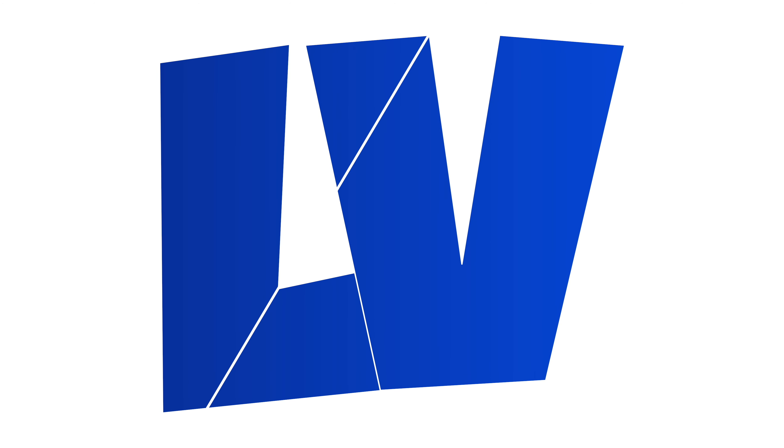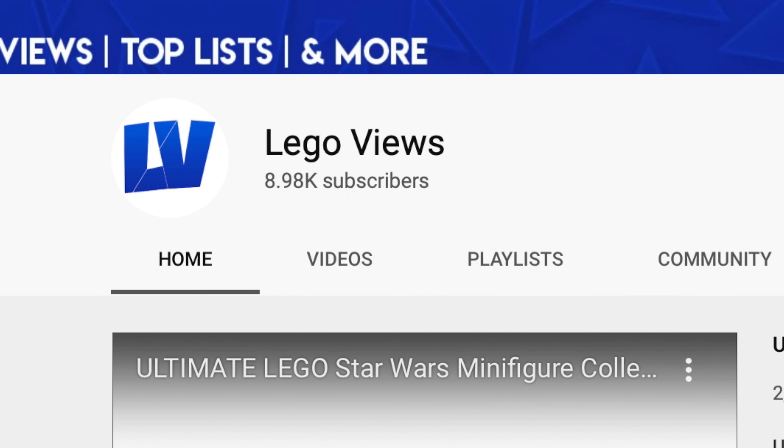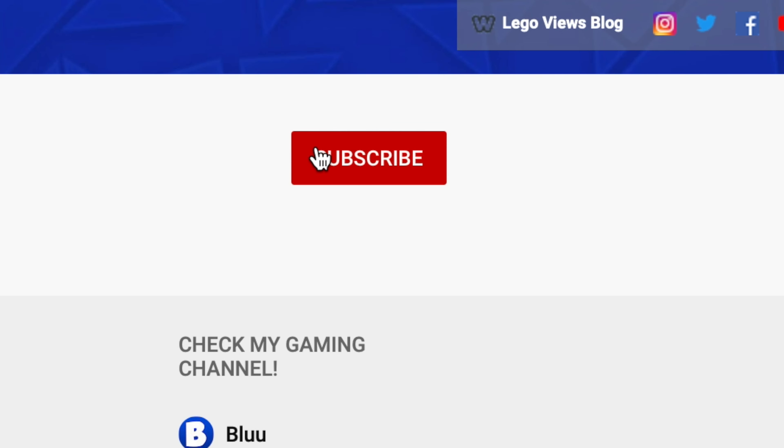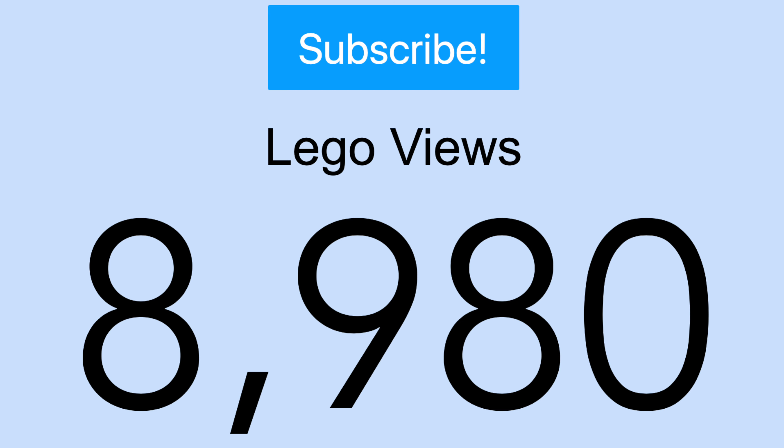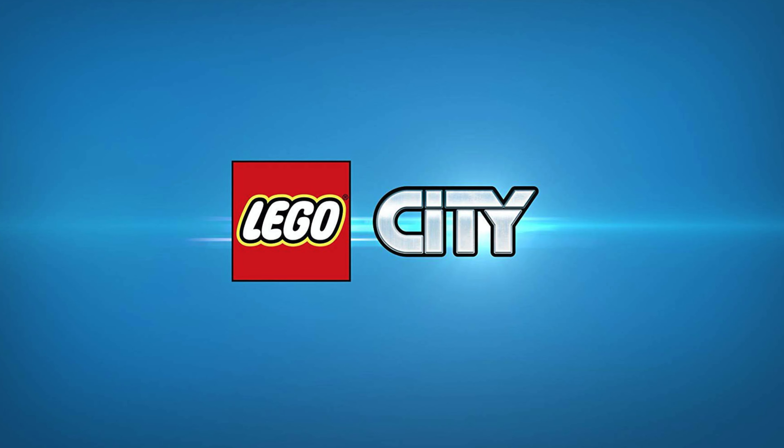Hey, what's up guys. Today we've got information on the summer 2020 wave of sets for the LEGO City theme. We're also beginning to get close to a major milestone on the channel, which is 10,000 subscribers. If you are new around here, I'd really appreciate it if you subscribed. If you're already subscribed, thank you — share the video and we'll hit 10K subs in no time. But back to the set details: we have some basic information on eight LEGO City sets.